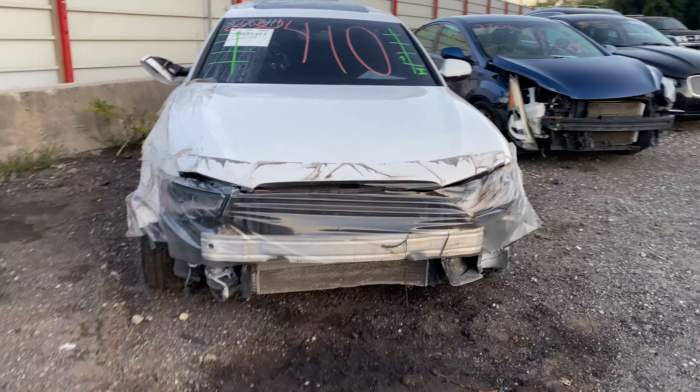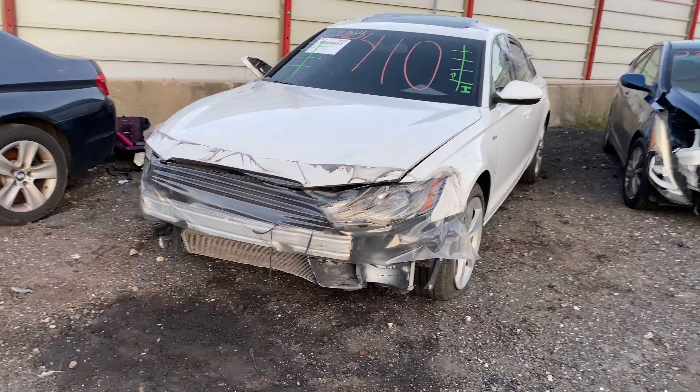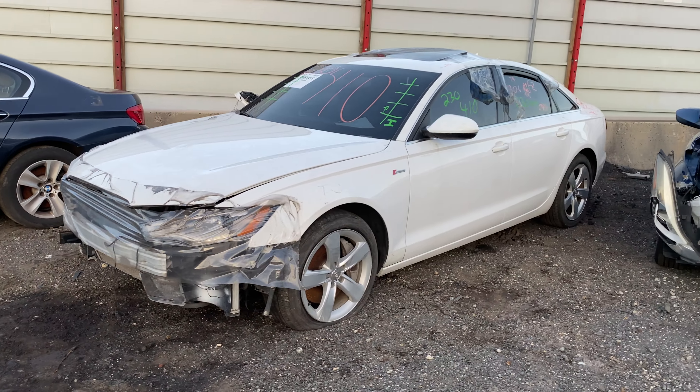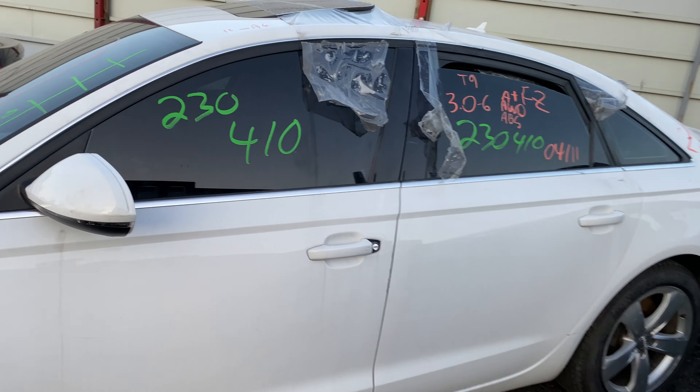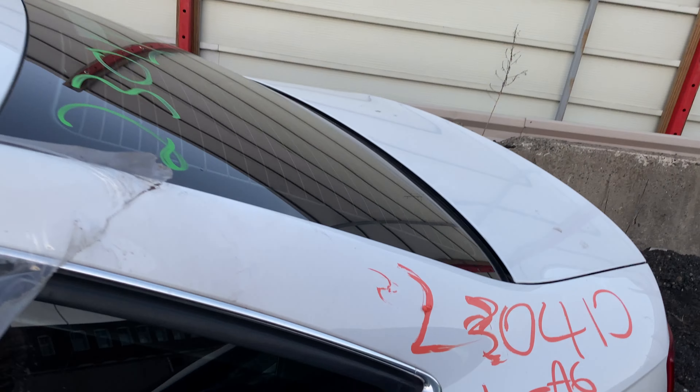Welcome to Thomas Ford Auto Parts Video Inventory. Today's stock number is 230410. Today we do have a 2011 Audi A6. This one does have the six-cylinder, three-liter.